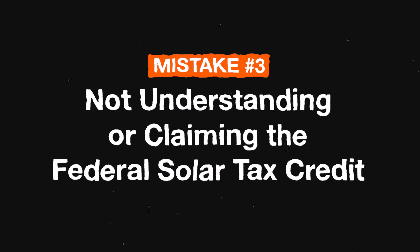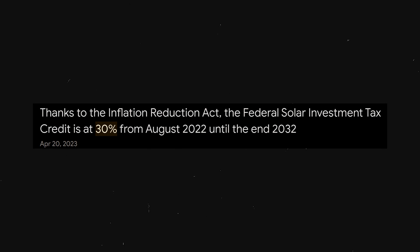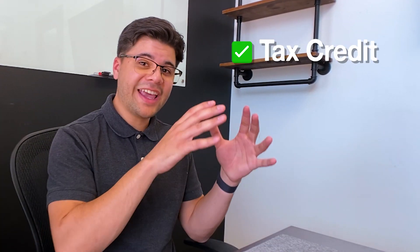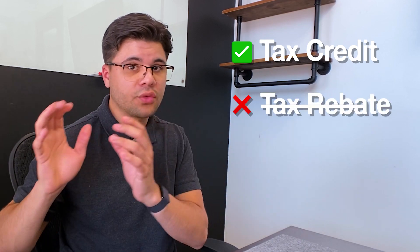Mistake number three is not understanding or claiming the federal solar tax credit. As of August 2022, the federal solar tax credit was increased to 30%, meaning homeowners who purchase the system — whether cash or zero-dollar down financing — get 30% of the total cost back as a tax credit. And the good news is it just got extended for another 10 years. Here's something really important to understand: this is a tax credit, not a tax rebate.